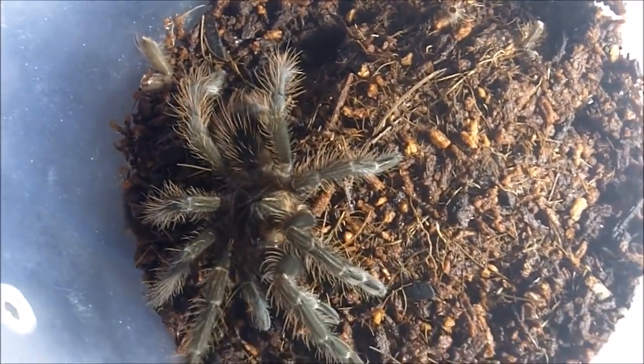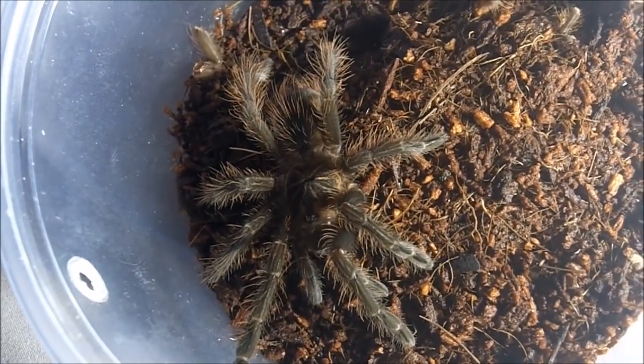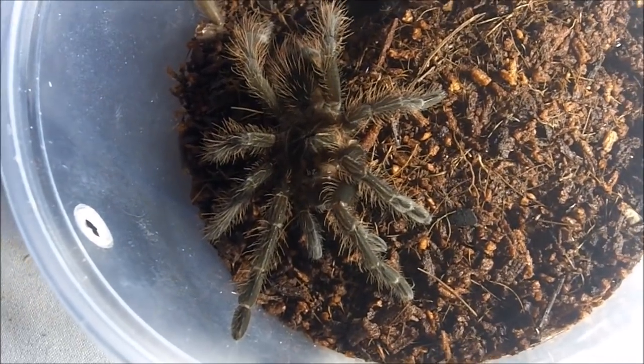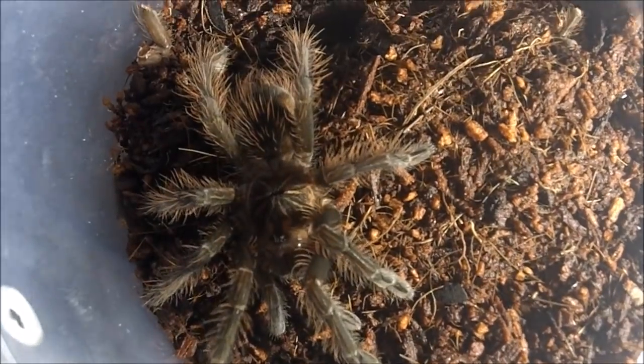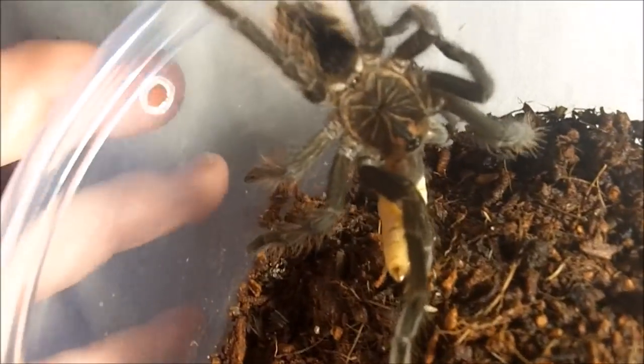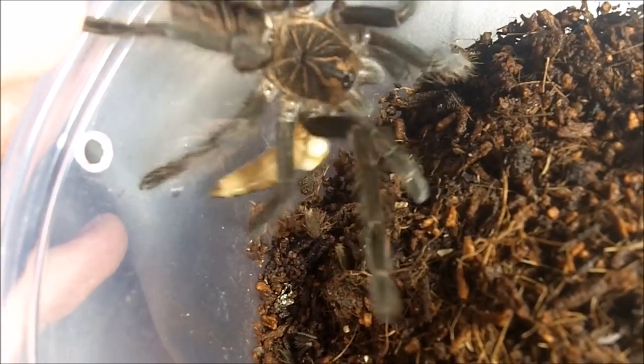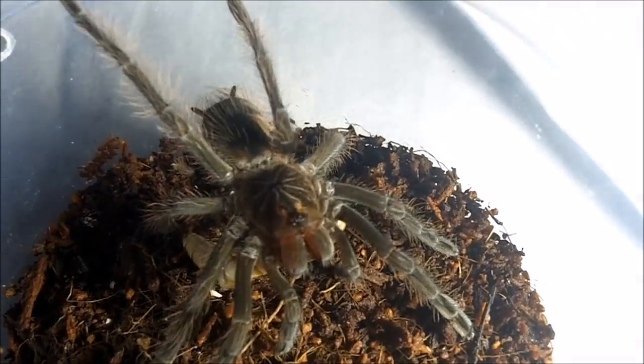This little nice tarantula — the Christmas tree pattern is starting to become barely visible now. This is a juvenile unsexed Pamphobeteus vespertinus, the red bloom bird eater. Let's see how it attacks a super — not a problem. I'm looking at a female, at least by ventral. I can't really confirm by molt, but very cool. That's a very happy Pamphobeteus.